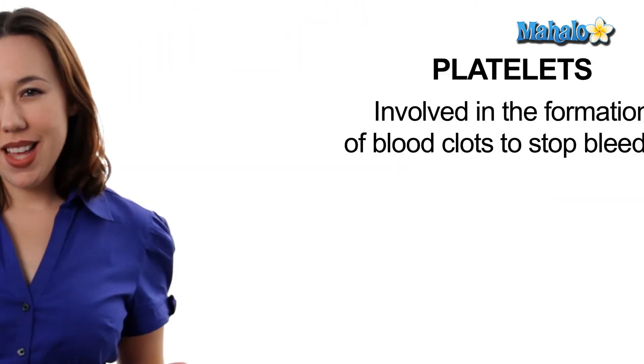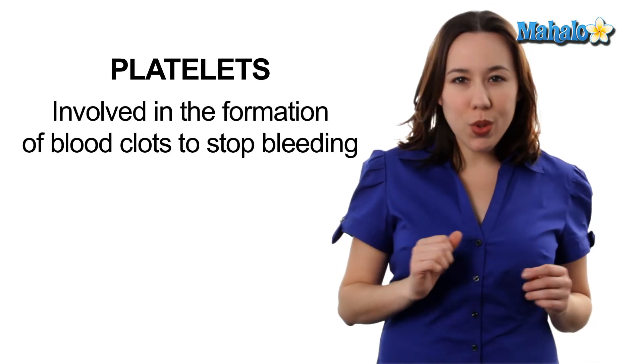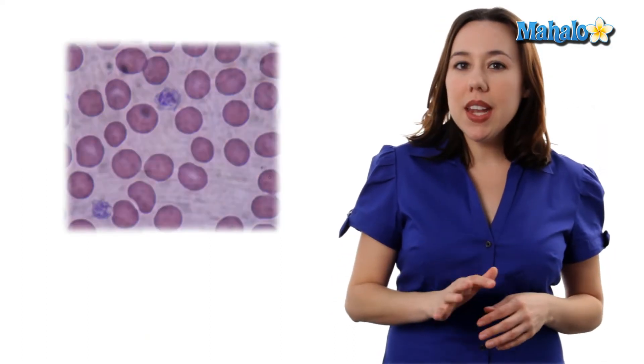And lastly, we have platelets. Platelets are kind of like sandbags, and just like sandbags, they're only used in an emergency. If it's an emergency in the human body, it's usually some type of injury. That injury is going to be shored up by the platelets to prevent further blood loss. When platelets are not being used to stop bleeding, they're just floating around in the blood.